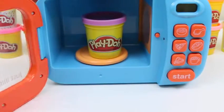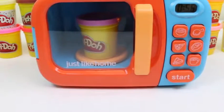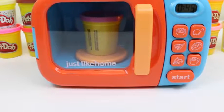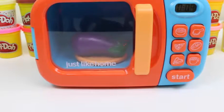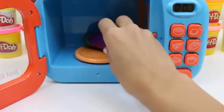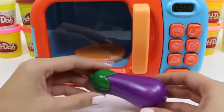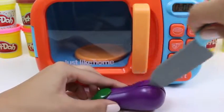Now we'll put in some purple Play-Doh. Oh, it looks like an eggplant. Eggplants are a great source of fiber — I'm talking about the same fiber you find in your cereal.